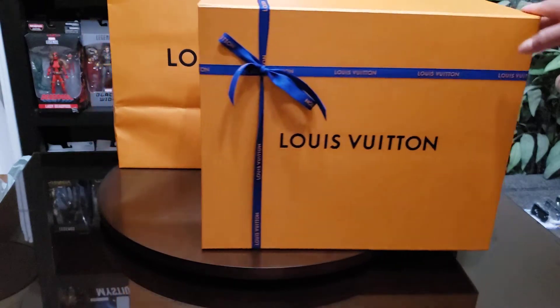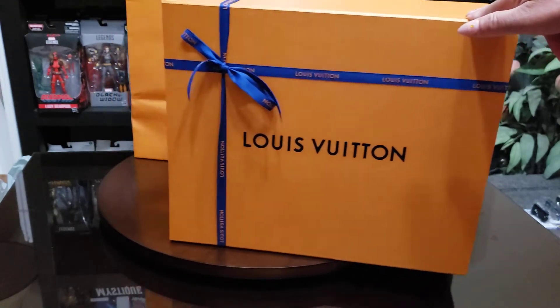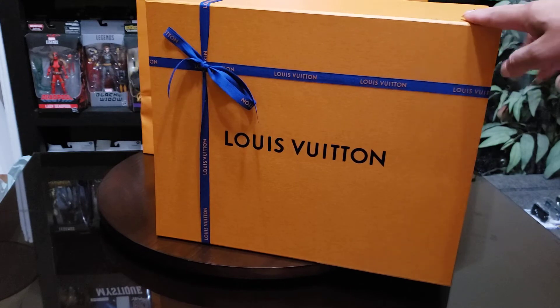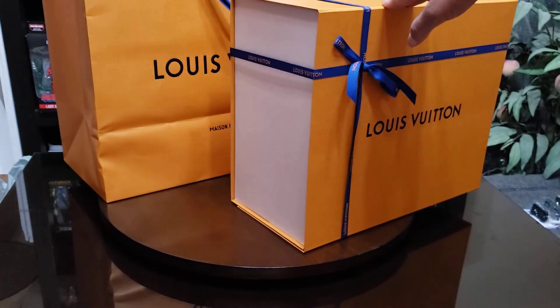bag. It's very nice looking, as you can see — that's just the box and the bag. They do it really nicely, and they should, I mean, for the price of what they charge for their purses. Anyhow, it looks really cute.